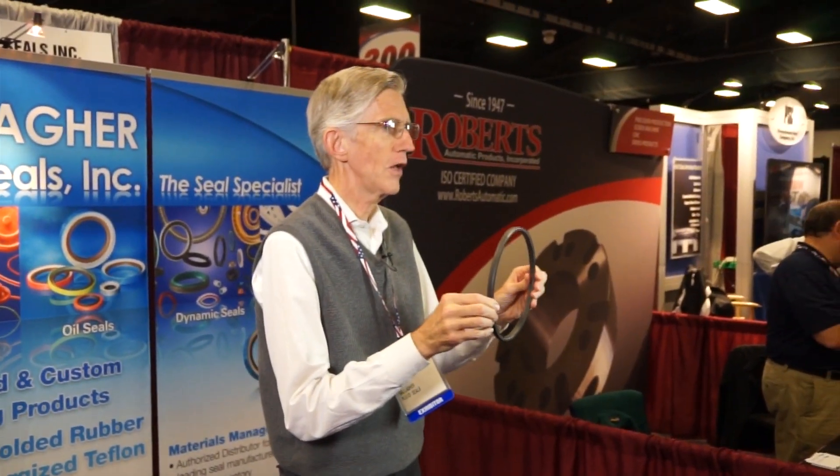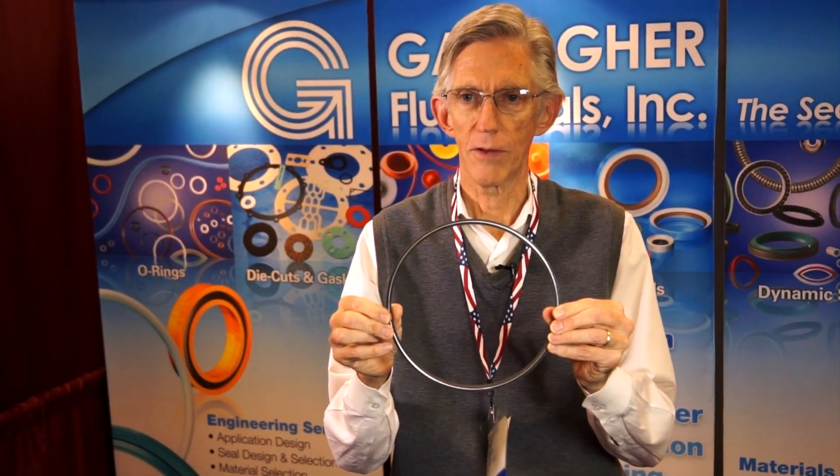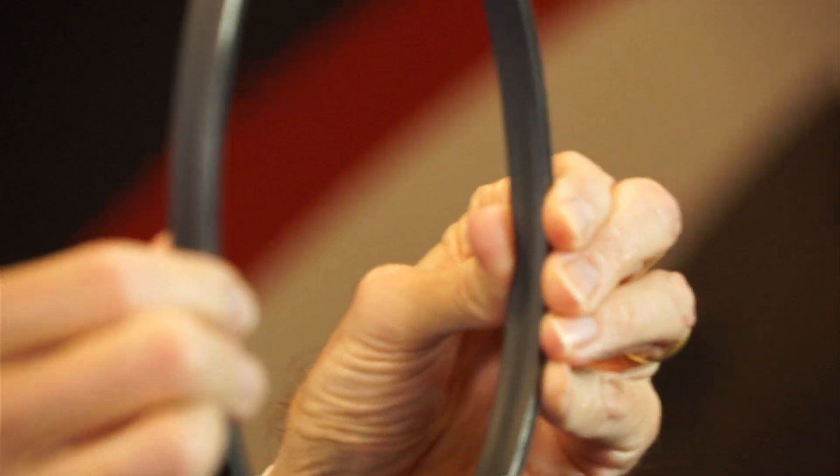This seal is designed for a rotary application. It's made of Teflon and it's got a spring to energize the seal, because Teflon is a dead material and it can't work without some kind of an energizer.